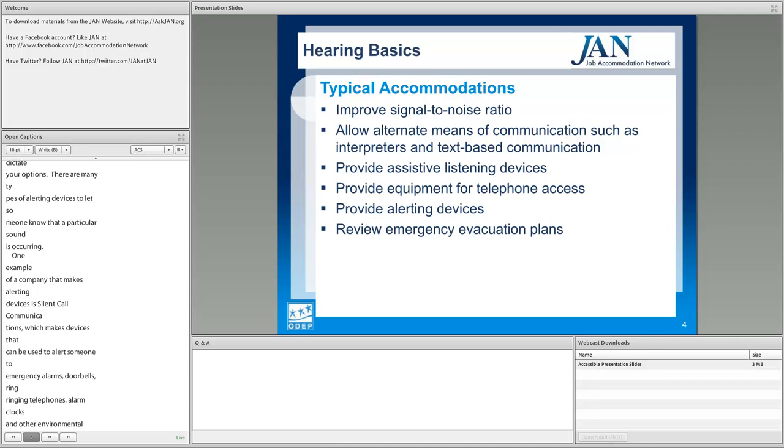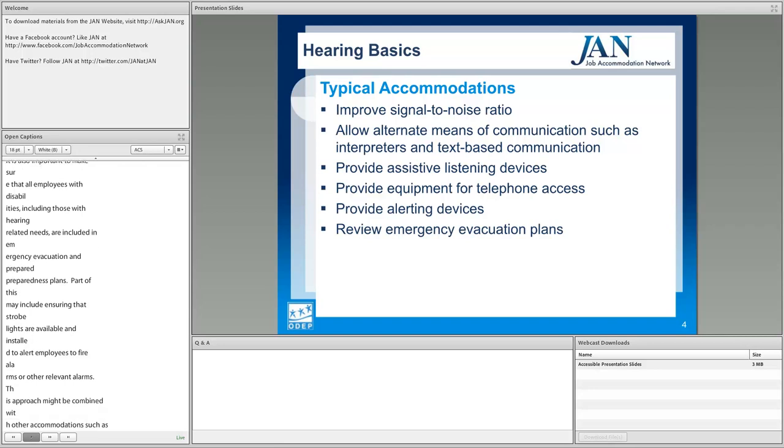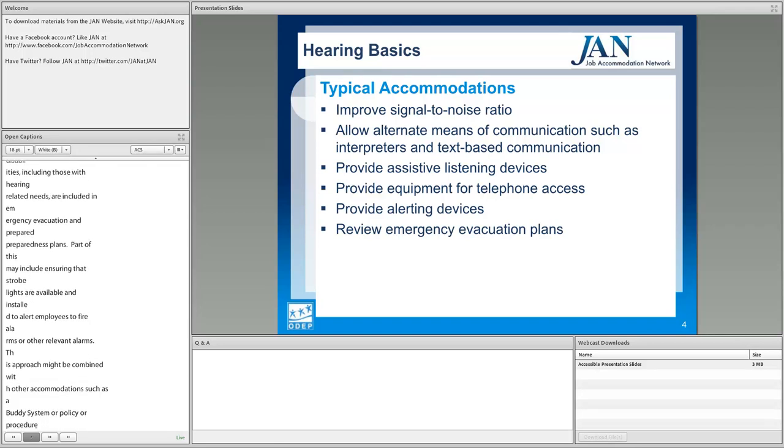It's important to make sure that all employees with disabilities, including those with hearing related needs, are included in emergency evacuation and preparedness plans. This may include ensuring strobe lights are installed to alert employees to fire alarms. This approach might be combined with other accommodations such as a buddy system or a policy ensuring areas are double-checked to make sure everyone is included in a drill or evacuation.